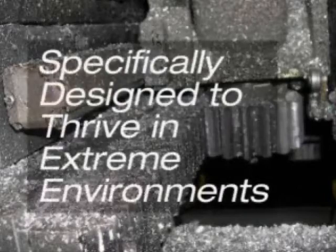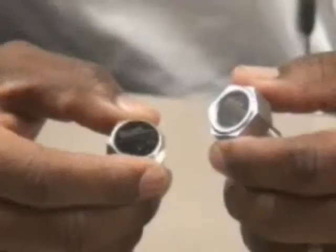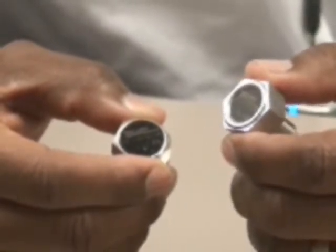The BALAF RFID DataBolt is specifically designed to thrive in extreme environments. They are heat tolerant, noise immune, mount on and in metal, and survive shock, vibration, and abuse.